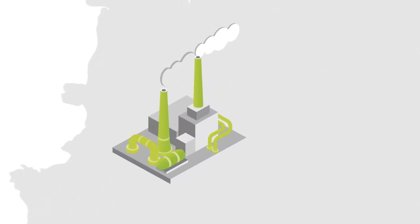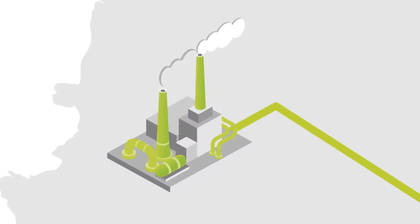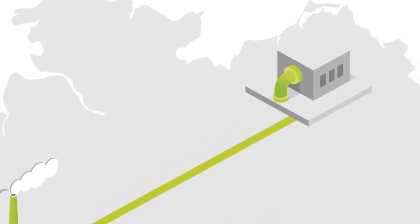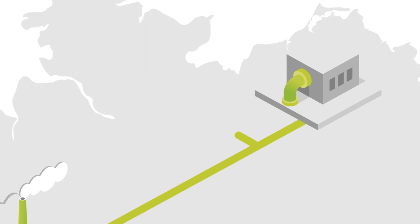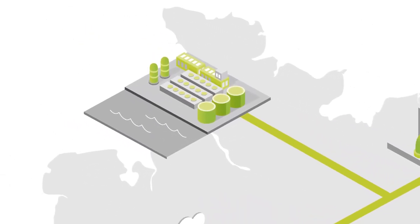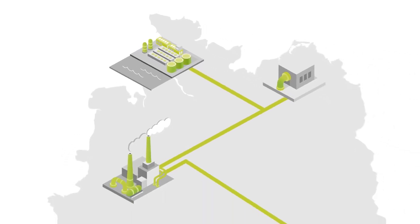How quickly can the industrial transformation and the hydrogen ramp-up be accomplished? When can the electrolysis plants be set up to produce hydrogen, and where? When do the import routes and transport routes have to be ready? In order to be able to assess this, the Trans-Hyde project System Analysis takes two perspectives.